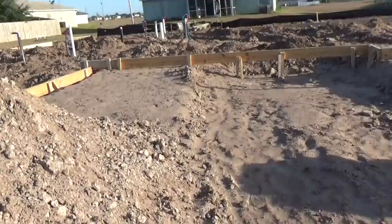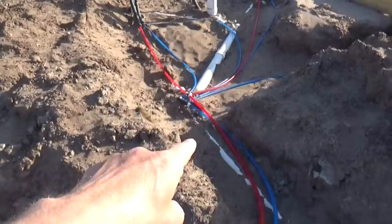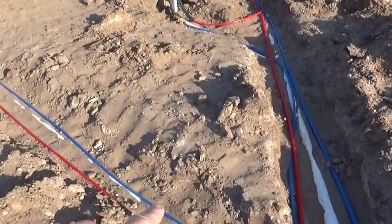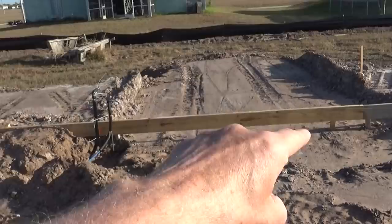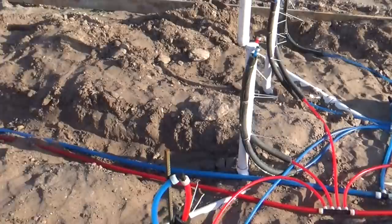They rough-formed it, and in here you can see where they have the PEX going underneath everything. Now in Pennsylvania, if we were doing footers like they're doing, we would have to go down 42 to 48 inches. Sometimes it would be a slab, but this is what they're doing — they're putting all the rough plumbing in.